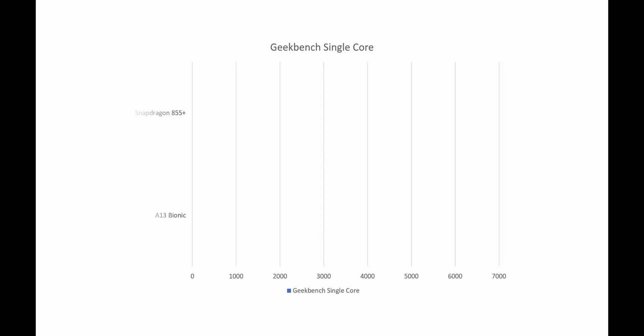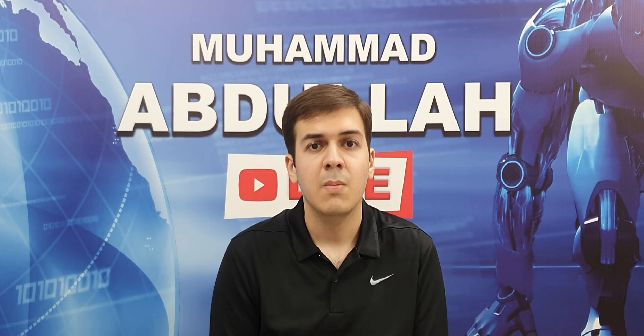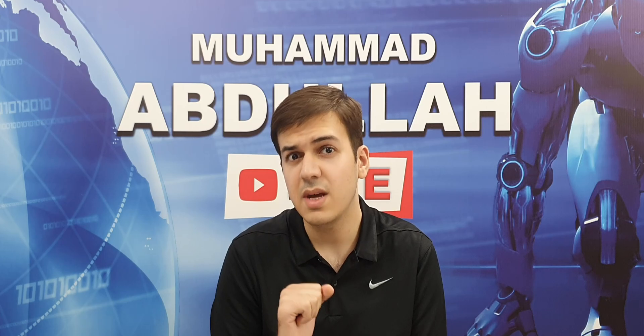Now on to the main part where we discuss the Geekbench scores. The Apple A13 Bionic gets a single-core Geekbench score of around 5500-5800, since Apple says it is almost 20% faster than the Apple A12 Bionic. In comparison, the Qualcomm Snapdragon 855 Plus gets a score of around 3500. There is still a big difference, but its impact is decreasing every single year as the percentage difference in performance is decreasing. Multi-core is where we see the bigger difference, as the Apple A13 Bionic is expected to get a score of around 13800 while the Qualcomm Snapdragon 855 Plus gets a score of around 11300.